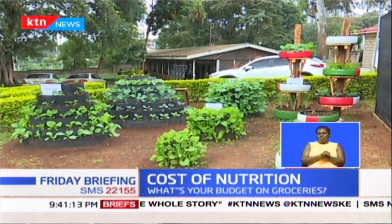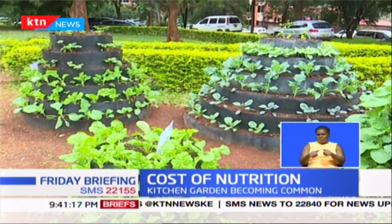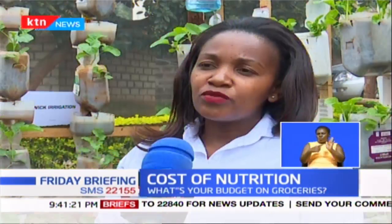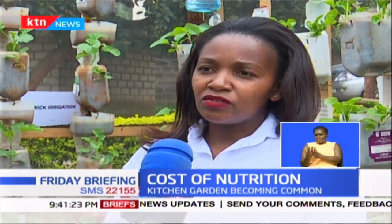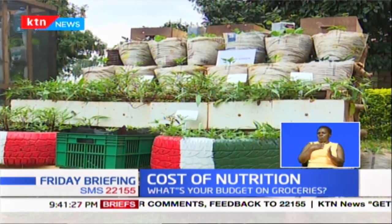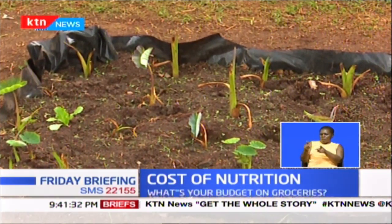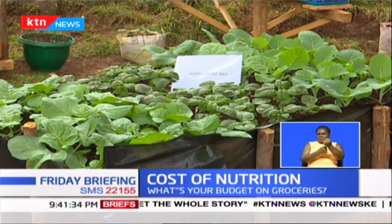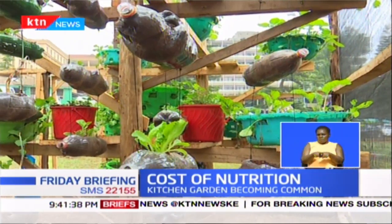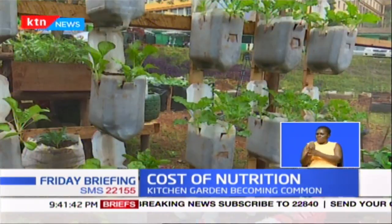Tucked in one of the corners of the grounds of the Ministry of Agriculture headquarters, Kilimo House in Nairobi, are 15 demo kitchen garden units. Even as we are setting up these kinds of technologies for anyone who is willing to come and learn, we shall also be supporting vulnerable households with seeds and shade nets for them to be able to set up this kind of production unit within the confines of their home.